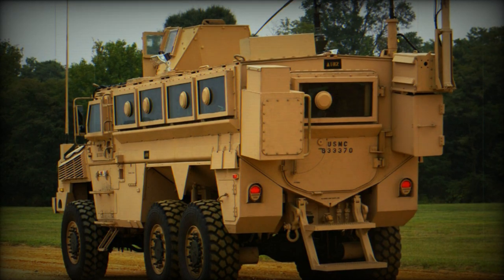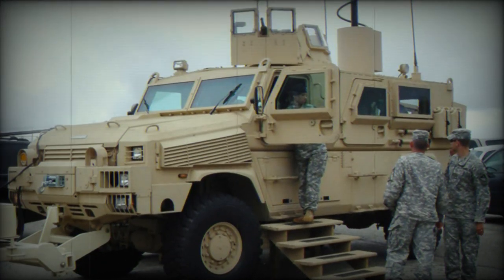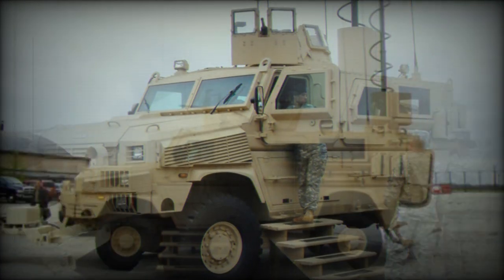This vehicle is in service with the U.S. Army, Marine Corps, and Special Operations Command. About 2,000 of these MRAPs have been ordered by the U.S. military.